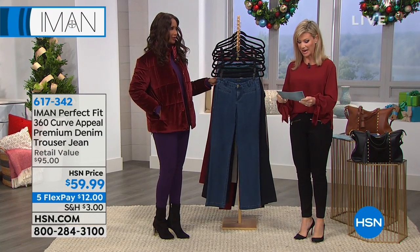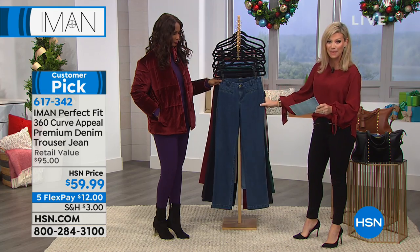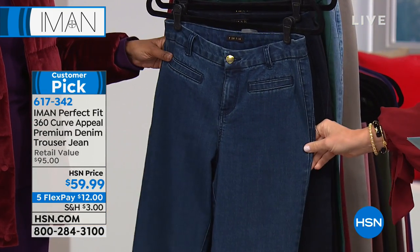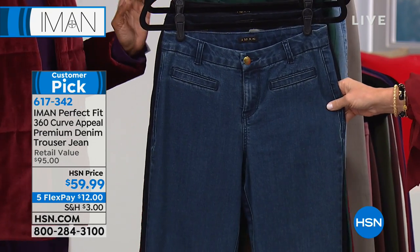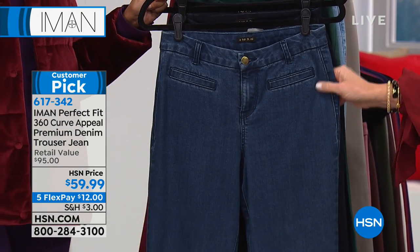Iman's going to be back tomorrow at 11 a.m. This is the 360 Curve Appeal Premium Denim Trouser Jeans. This is a huge customer pick — an HSN exclusive where it's a $100 denim jean. If you missed it last time we aired it, everybody fell in love with them. We've got it today for $12.